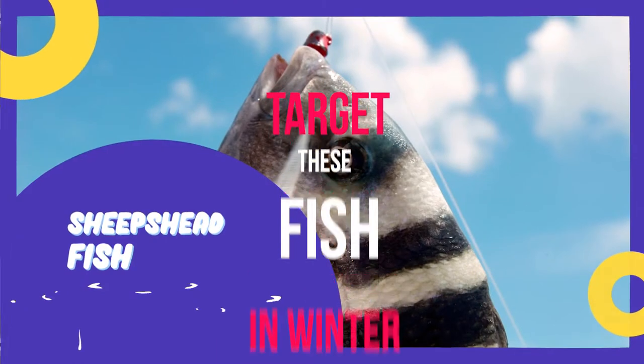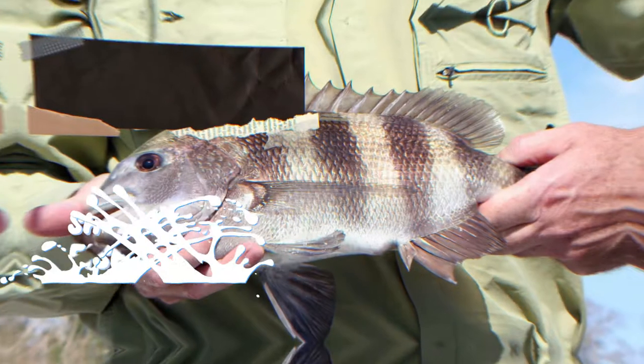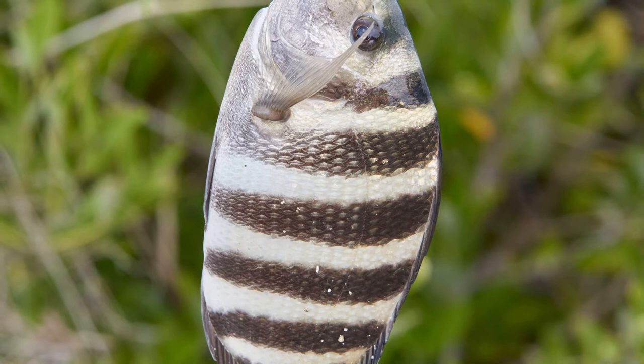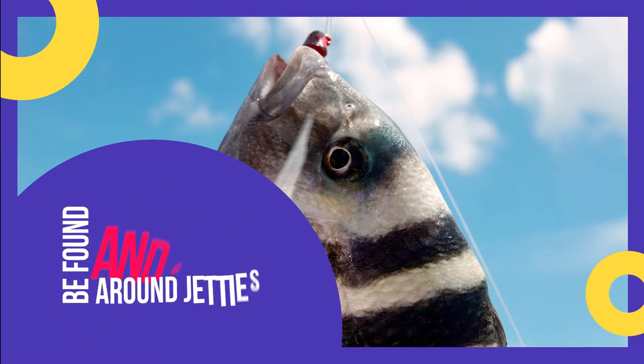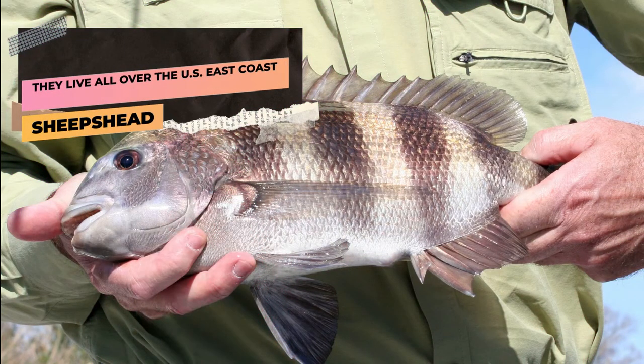Number one: Sheepshead. The sheepshead is a relative of the bream family and can also be easily identified by the five to six black stripes running horizontally across the body, in addition to its muzzle — this is how it gets its other name, 'the convict fish.' Sheepshead can be found hanging around jetties, pilings, and other obstructions, and hobbyist anglers have captured many of them off piers. They live all over the U.S. East Coast.